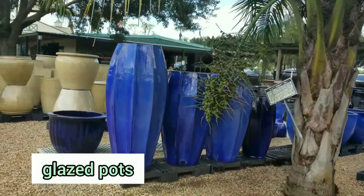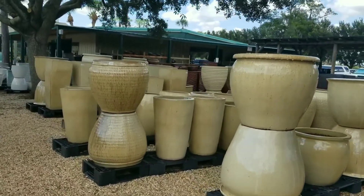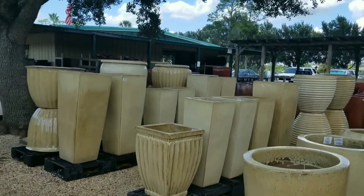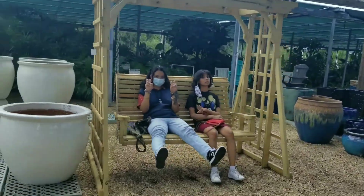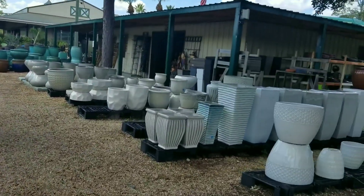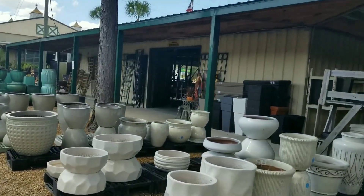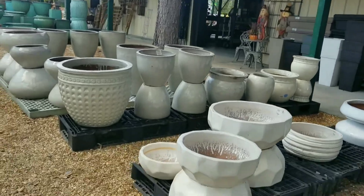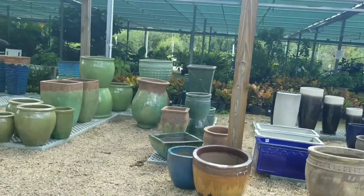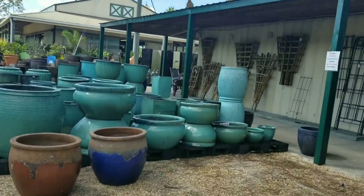I'm here where they have their glazed pots — they have blue, beige, brown, and even white, and blue. They have different sizes and different styles. So many that you can choose from.